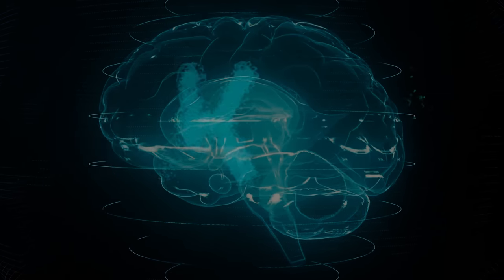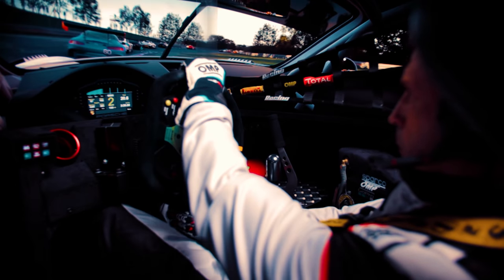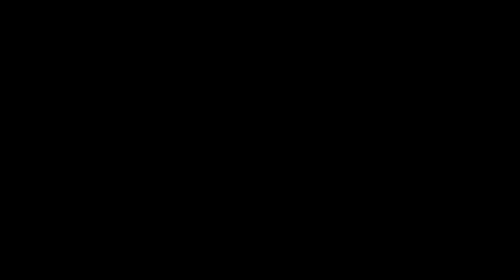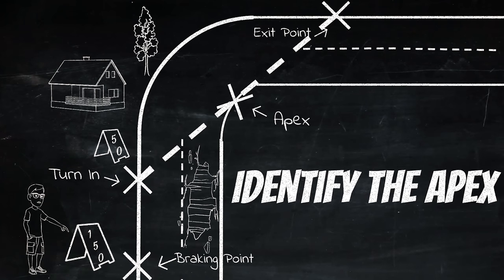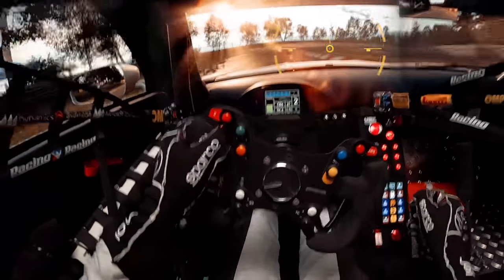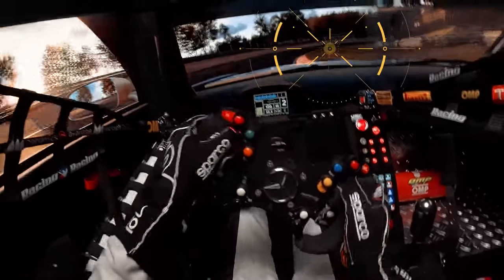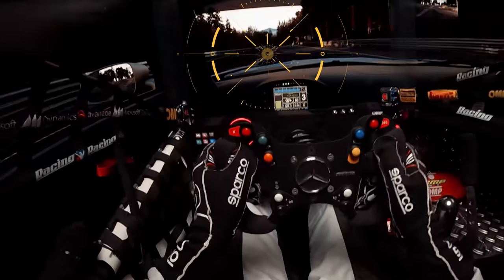Forget about the slow in and fast out. Every corner is different and depends on many different factors. First rule: identify the perfect apex for each corner. Second rule: reach that specific point of the corner as fast as possible, creating the best possible position of the car for a smooth and fast exit — using these three driving techniques.